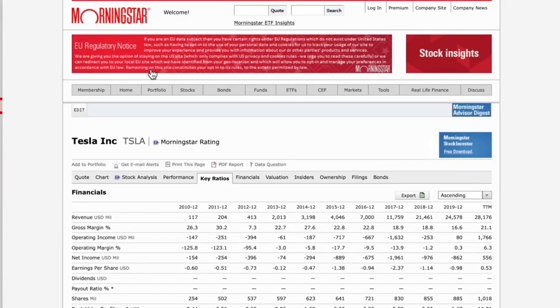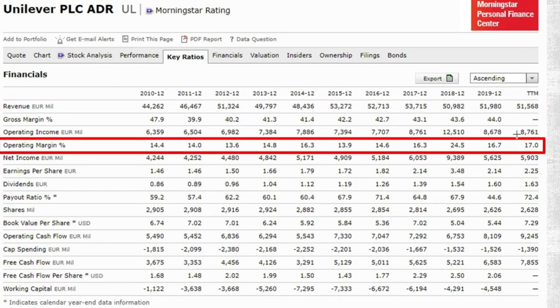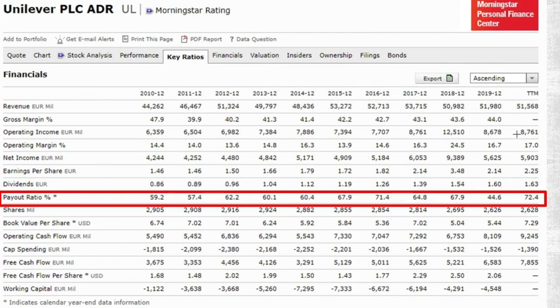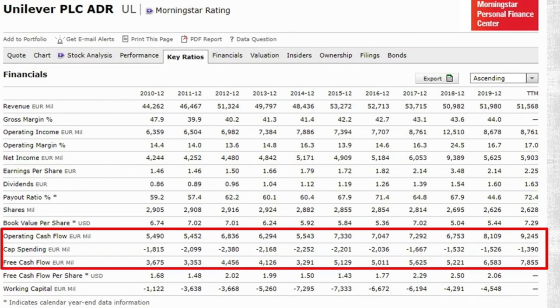Revenues are stagnating — 51 billion euros for eight years. We have operating margins increasing a little as they sell off poor businesses for better ones. Earnings per share has grown about 50% over the last 10 years — not stellar but they did grow. Dividends have doubled but the payout ratio also increased from 60% to 70%. The share count went down approximately 10%, mostly as they did everything to discourage Buffett or others from buying. Operating cash flow almost doubled, but they kept spending, and their free cash flows — they say 7 billion — I do not agree.